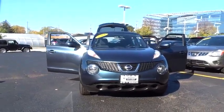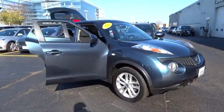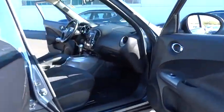2011 Juke. The Juke is an adaptable and intelligent ride where all-wheel drive agility and handling meet turbocharged performance. This unique sporty compact crossover fits your personal style perfectly.